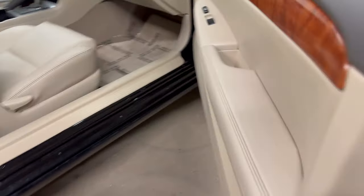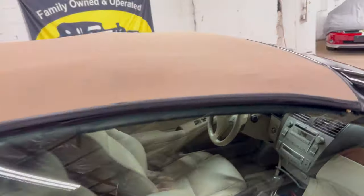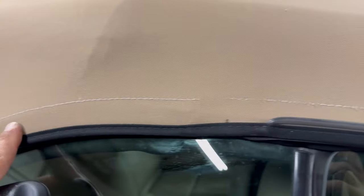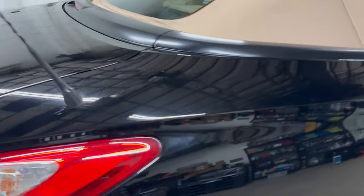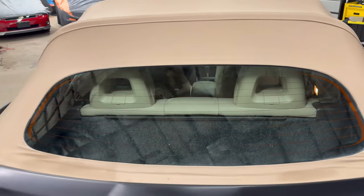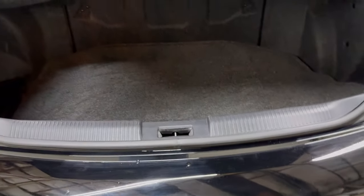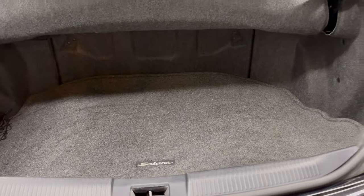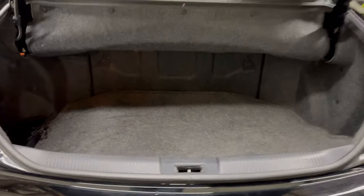I'm going to show you how to put the top down in a moment. Just some of the stitching came out over time. The Solara gives you a decent-sized trunk for a convertible because the top does not fold into the trunk and take away all that space.